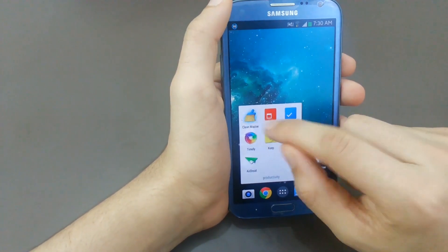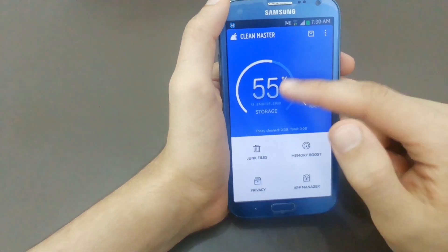What's up guys, Chatix here. In this video, we'll show you the top 7 productivity apps on Android.